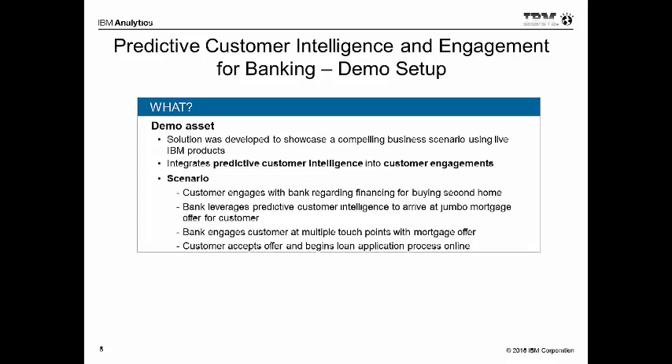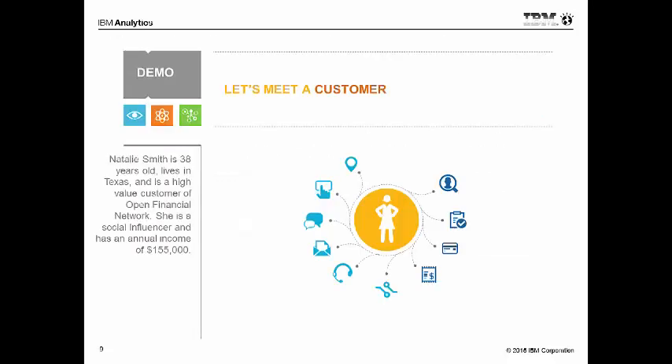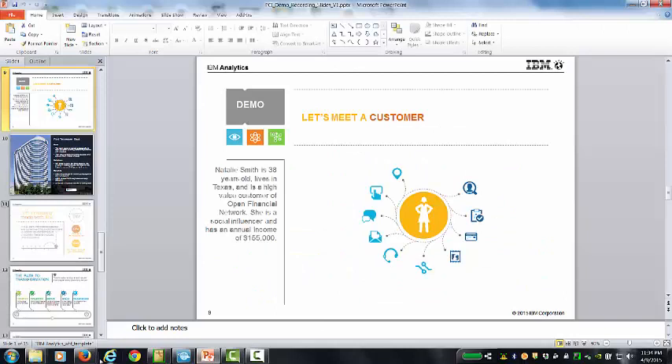The bank actually uses predictive customer intelligence to figure out that a jumbo mortgage is the right offer as well as what the right rate is for her. The bank also interacts with her via the call center as well as via her mobile phone. The customer, Natalie, goes ahead and accepts that offer and starts the process of applying for that loan. So let's meet Natalie. Natalie is 38 years old, she lives in Texas, she's a high-value customer of this fictitious bank called Open Financial Network, she's a social influencer, and she has an annual income of $155,000.